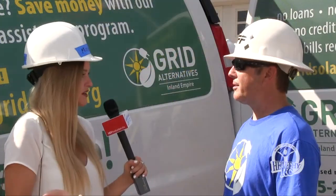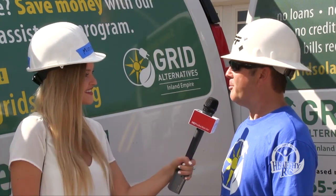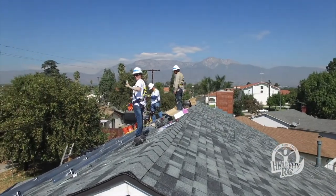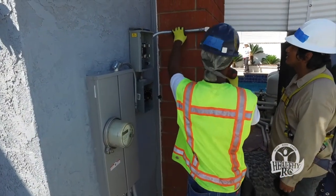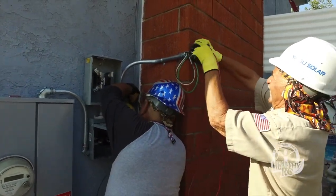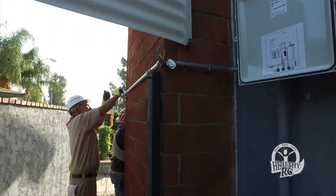Grid Alternatives is a nonprofit solar installer and we work almost exclusively with low-income homeowners. Our model is very unique — we help low-income homeowners reduce their electric bills, and we are also a job training organization. Today we're working with four or five job trainees and also some volunteers from the city of Rancho Cucamonga to install a solar system. The third part of what we do is help the environment — we're able to reduce greenhouse gases, which impacts everybody in the Inland Empire.